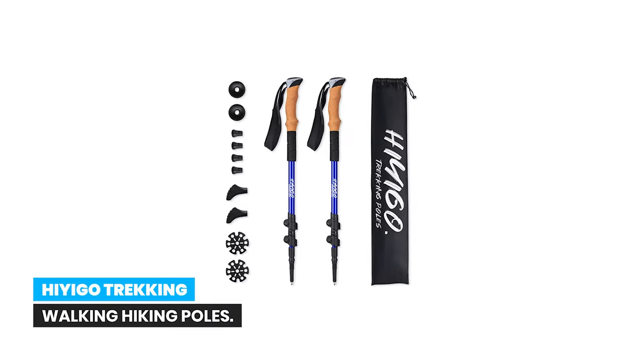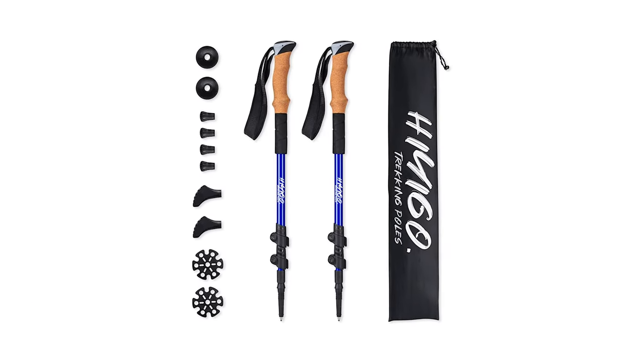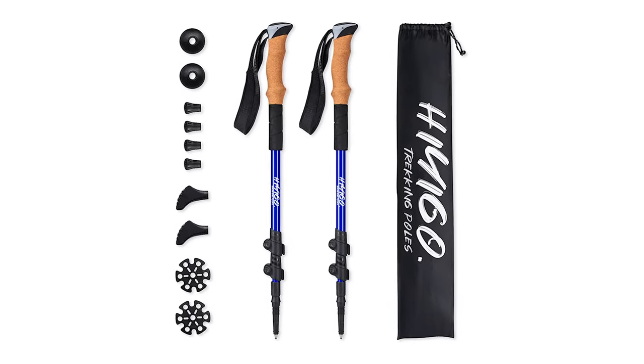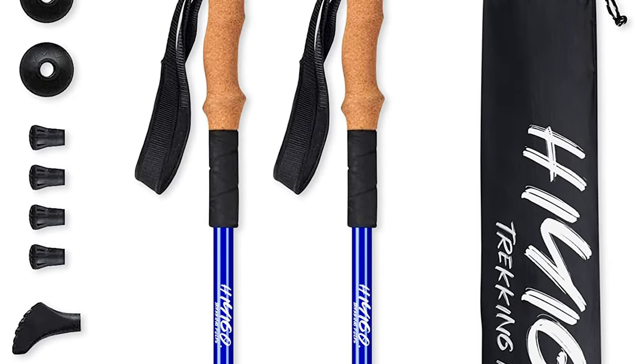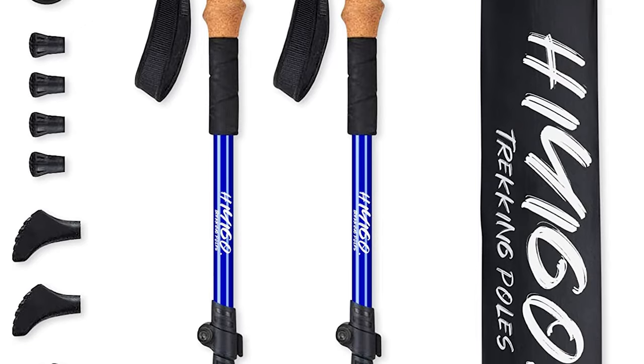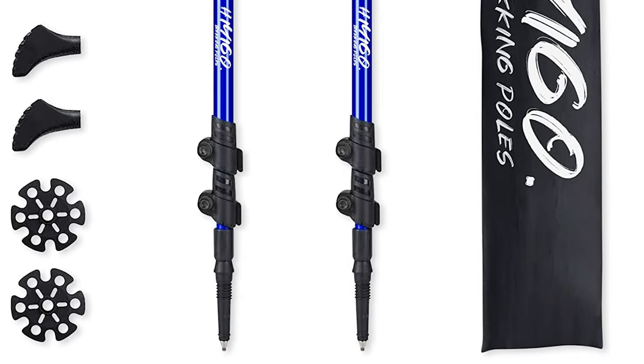Number 8: Hyago Trekking Walking Hiking Poles. The Hyago Trekking Walking Hiking Poles are a high quality set of hiking sticks ideal for individuals of all ages and genders. Made from lightweight but sturdy aircraft-grade 7075 aluminum, these poles are durable and can withstand pressure better than carbon fiber.